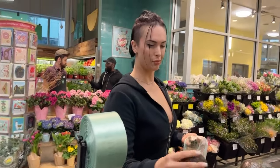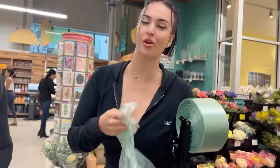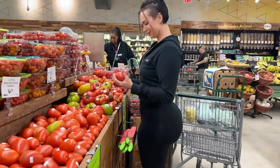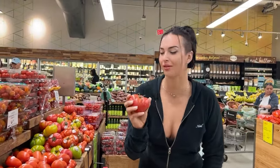Oh my God, I'm from California. As much as I really love these heirloom tomatoes — I love a good heirloom tomato — the budget is looking more like the organic tomato on the vine.